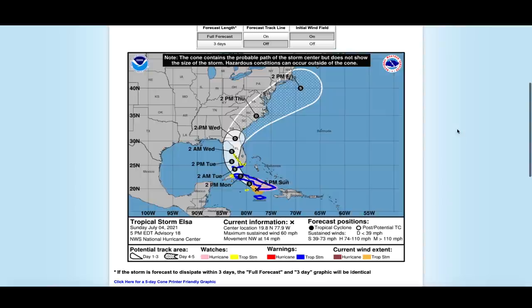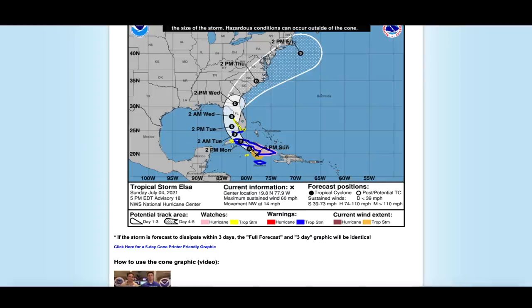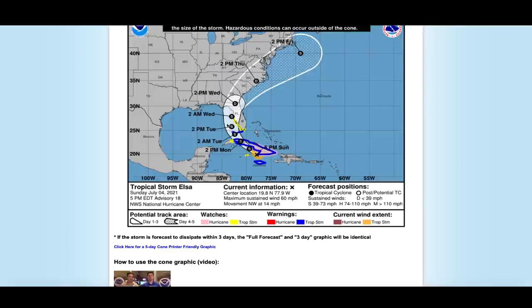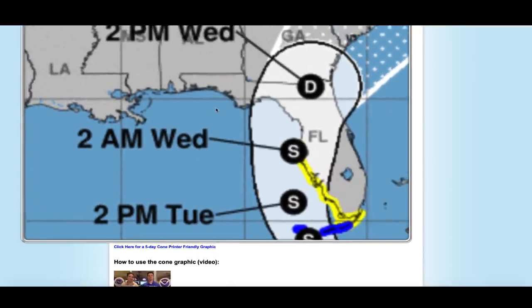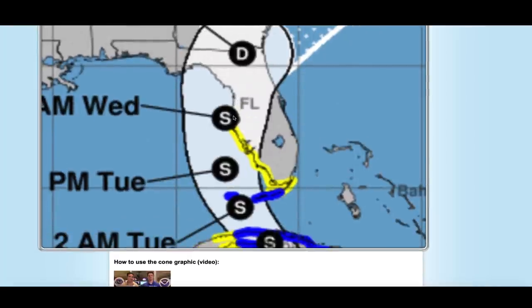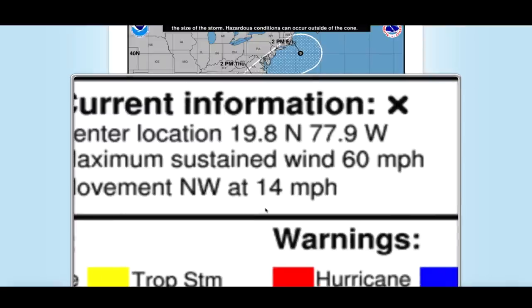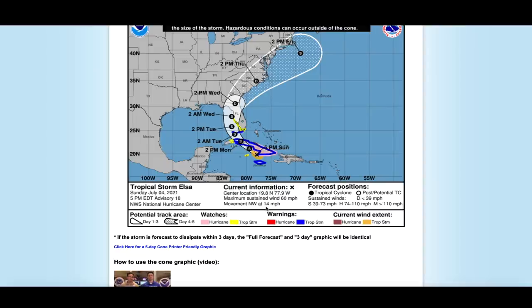Quick update on now Tropical Storm Elsa. It's been interacting with the islands of the Dominican Republic, now headed towards Cuba, and then it will cross over into the Gulf of Mexico for an extended stay — possibly a couple of days. There are models implying this thing could track a little farther west. If it does, it may have time to restrengthen, making landfall somewhere in the Florida Panhandle rather than west central Florida, so we'll have to wait and see.